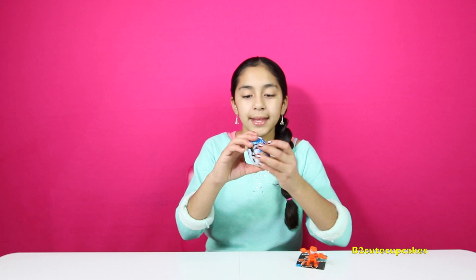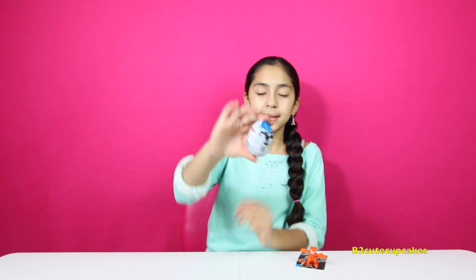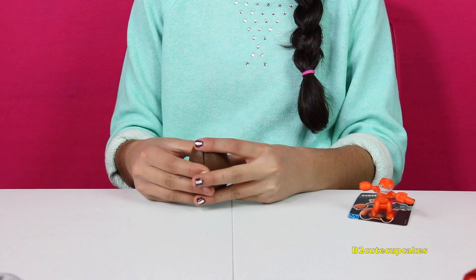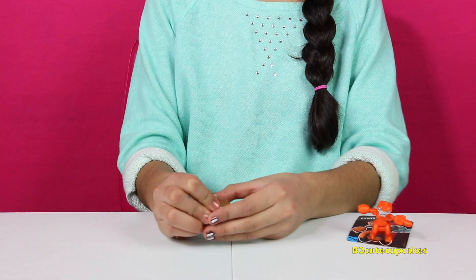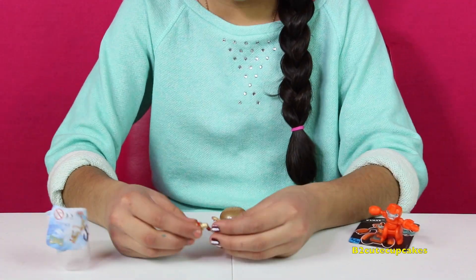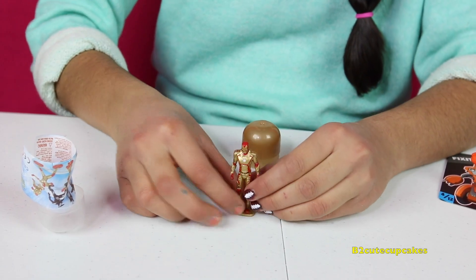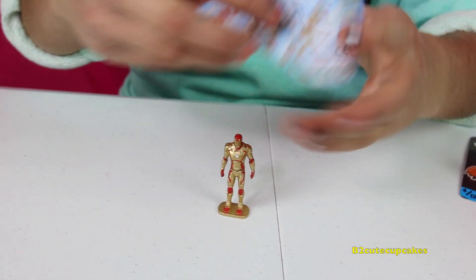Now let's open this Iron Man 3 Egg Surprise. I'm going to open it. Oh, we got Iron Man! So let's put them together — there he is. And here's the little flyer.